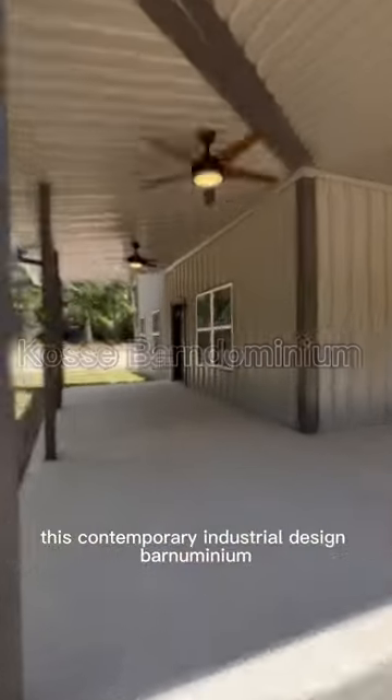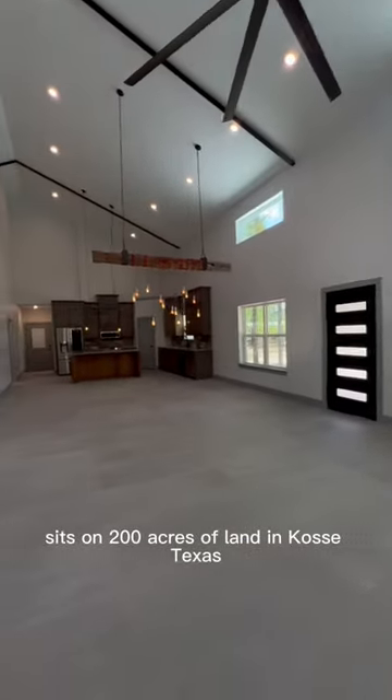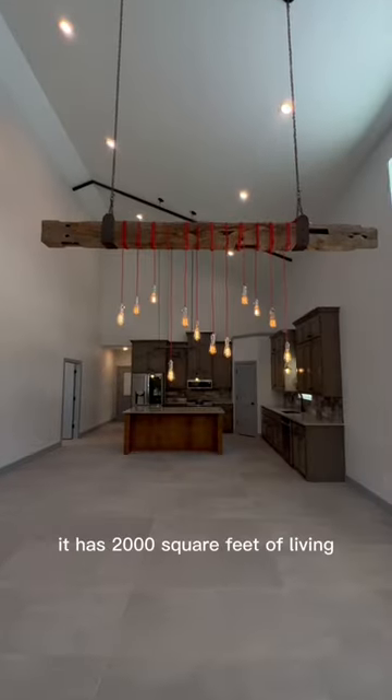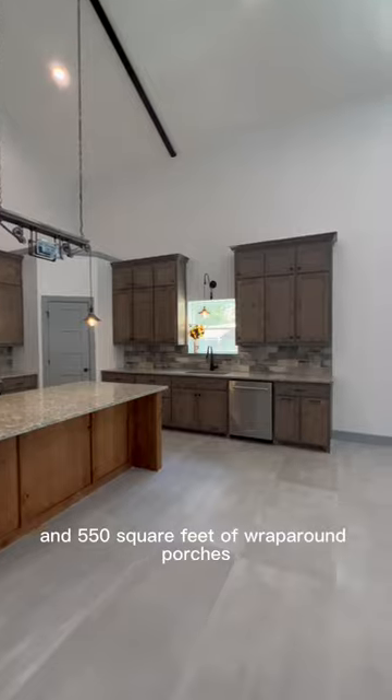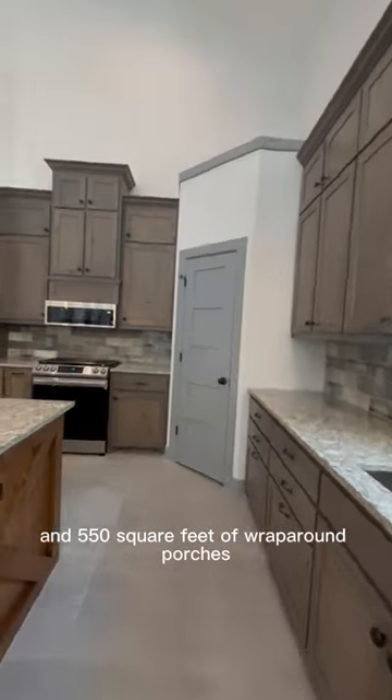This contemporary industrial design Barnominium sits on 200 acres of land in Costi, Texas. It has 2,000 square feet of living, 1,200 square feet of shop, and 550 square feet of wraparound porches.